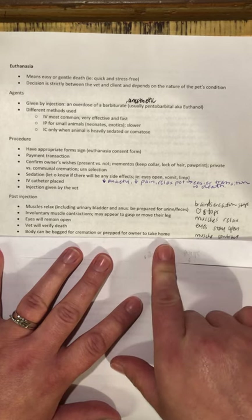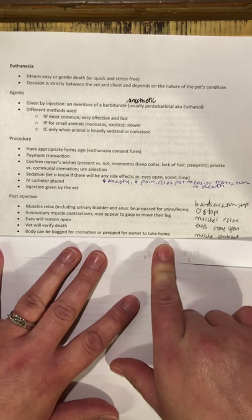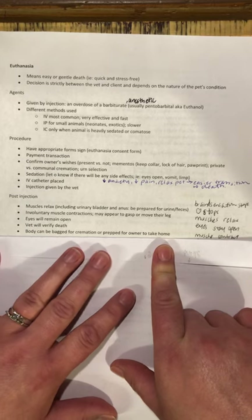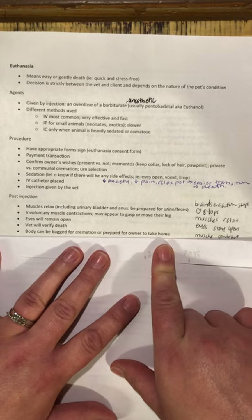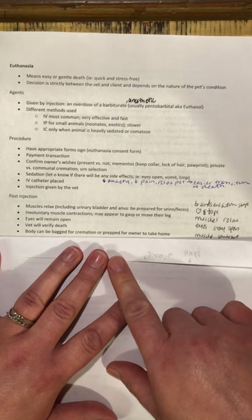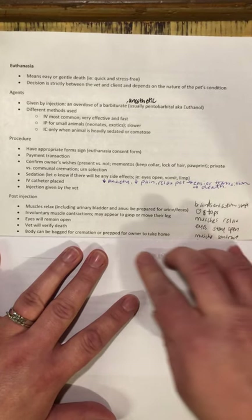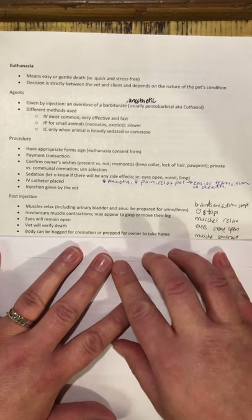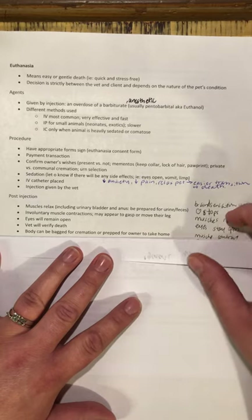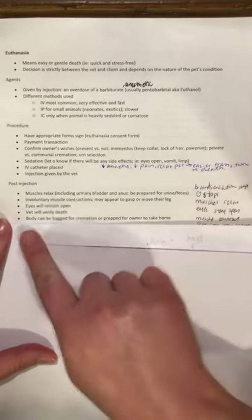If they decide to take the animal home, I get the body ready for them. I'll usually place them into an appropriately sized box, line it with a garbage bag so that if the animal pees it doesn't soak through the cardboard, and then put some nice towels or a blanket on the bottom. I place the body in and put the blanket on top so the body is covered. Sometimes they've brought their own kennel, in which case I do all of that in the kennel.